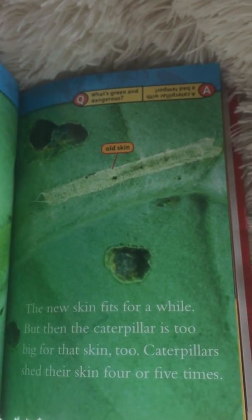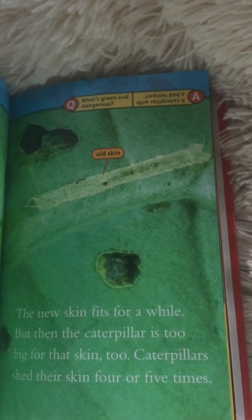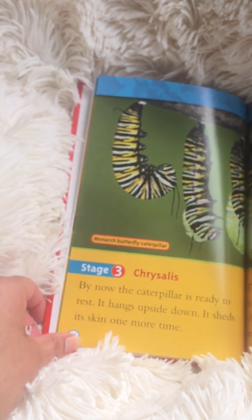Here's the book's joke: What's green and dangerous? A caterpillar with a bad temper. Stage three: the chrysalis.